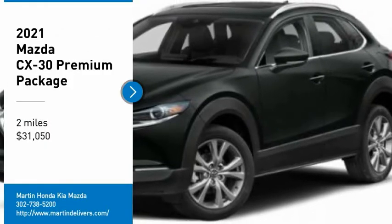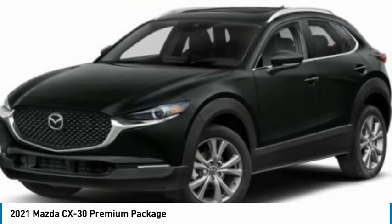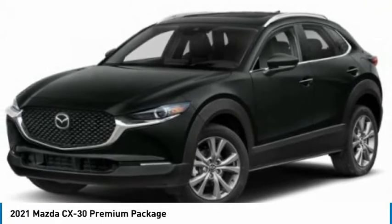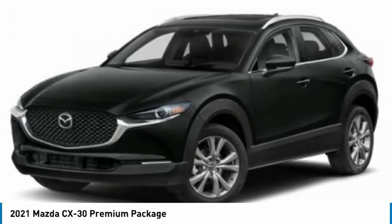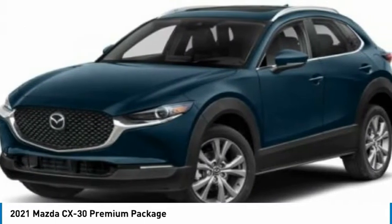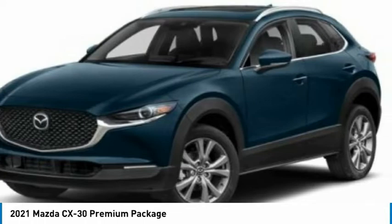Make a great choice today with the 2021 CX-30. The Mazda CX-30 packs a lot of punch in this subcompact SUV. The exceptional interior provides high-quality materials, cutting-edge technology, and ultimate comfort.